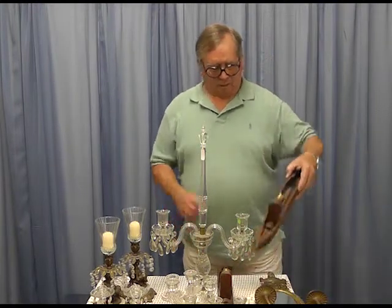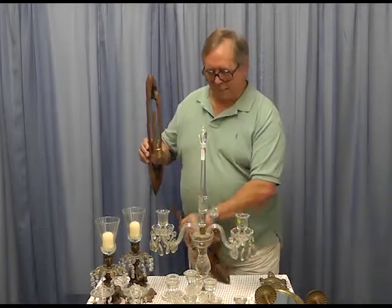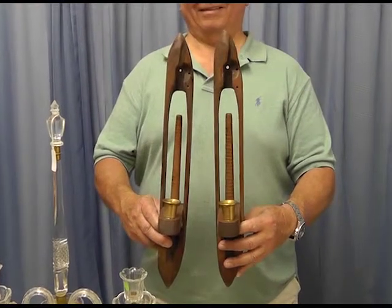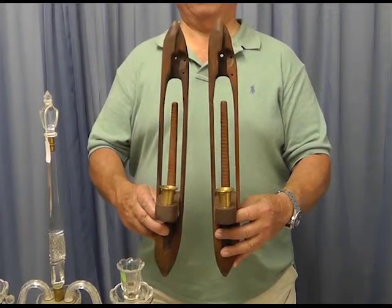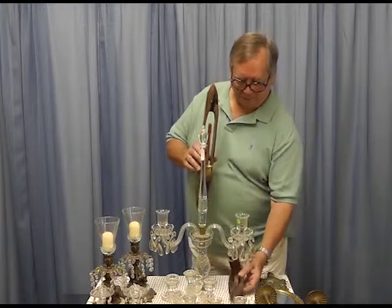These are fishnet bobbins made into candle holders, with little holes in the back so you can hang them on the wall. There are so many opportunities for candles that you can really use your imagination.